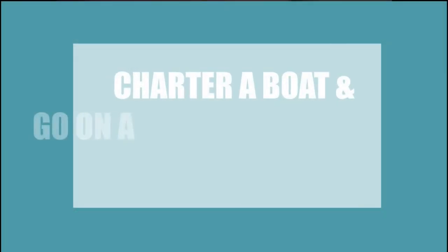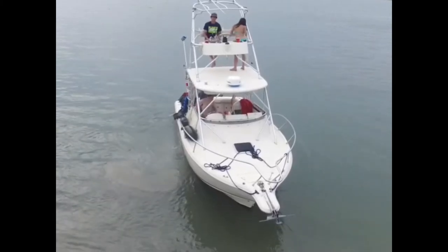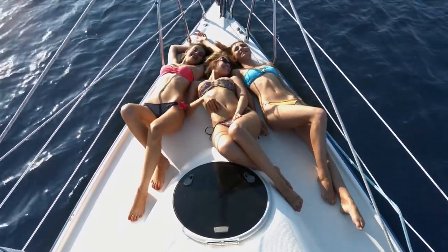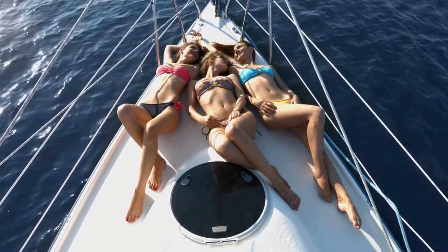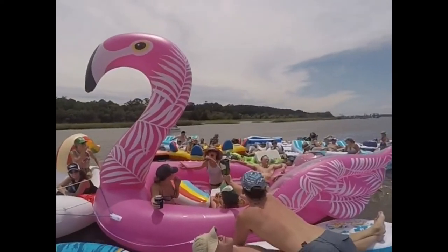Number five: go on a booze cruise. Overcrowded public beaches are for the birds. If you beachin' babes start feeling bougie, grab your squad and hop on a boat for a booze cruise through the intercoastal waterways. Get ship-faced for the bride-to-be's last sail before the veil.